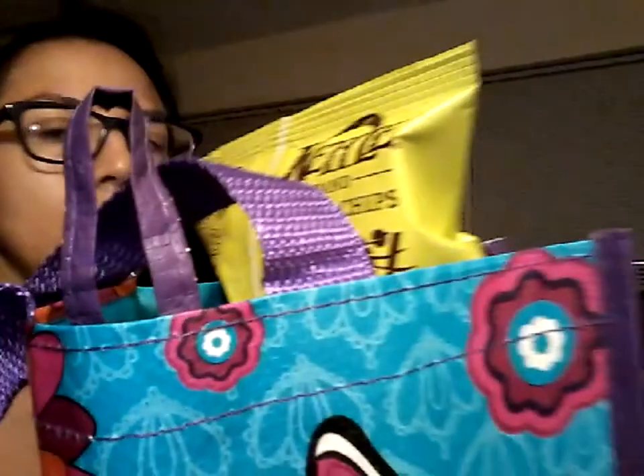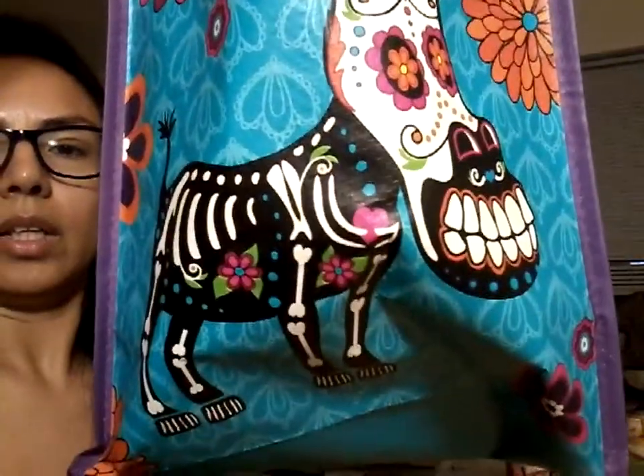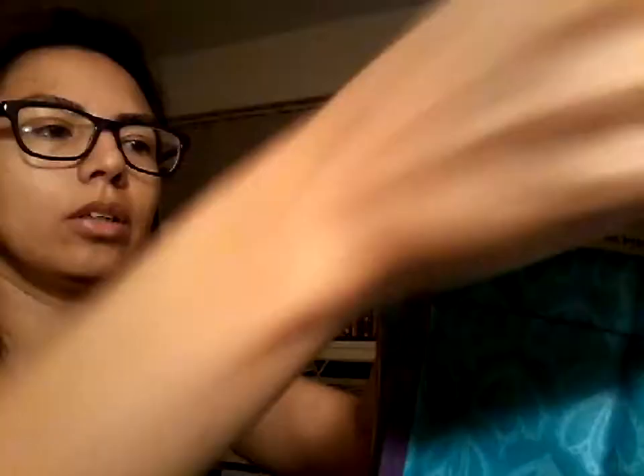Whole Foods now. I took my trusty bag from HEB - isn't it cute? The cashier at Whole Foods was like, 'It's just so cute.' It says HEB Day of the Dead reusable bag - it was a dollar.